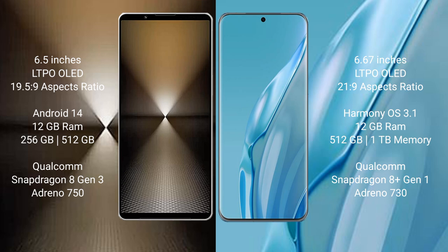Sony Xperia 1 Mark 6 runs on the Android 14 operating system. Huawei P60R runs on the HarmonyOS operating system.